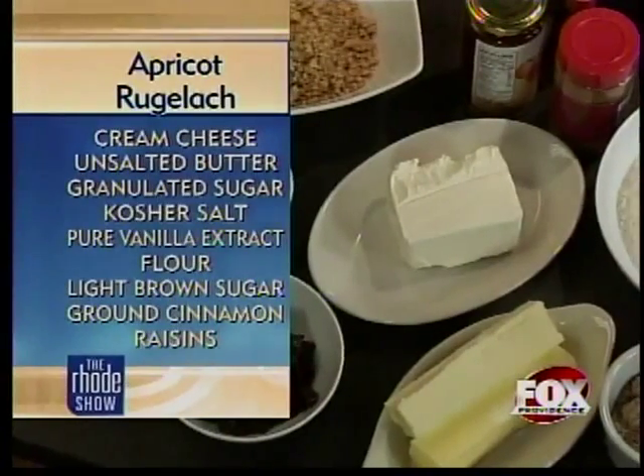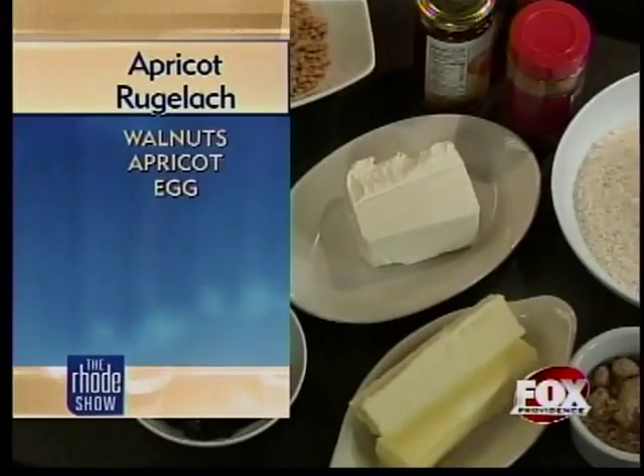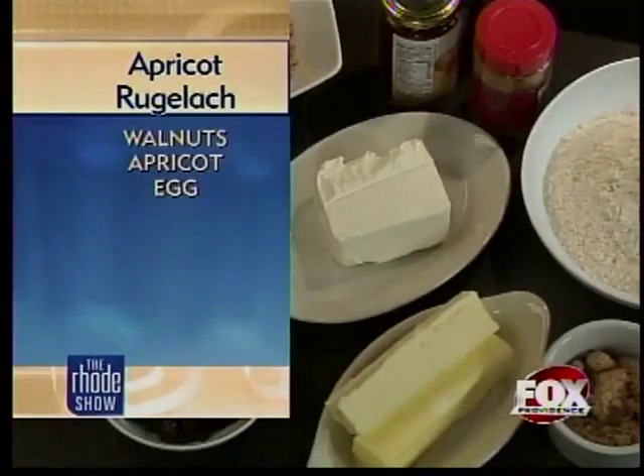We have basics: brown sugar, flour, some unsalted butter, cream cheese. We're going to use some raisins and some chopped up walnuts, and then we have our apricot preserve for the filling.